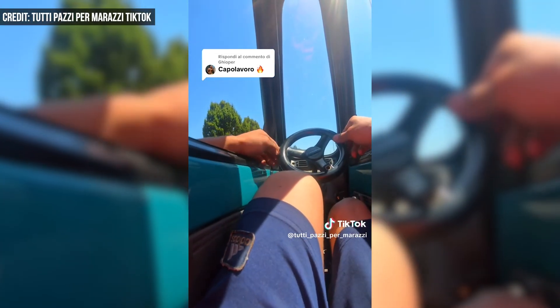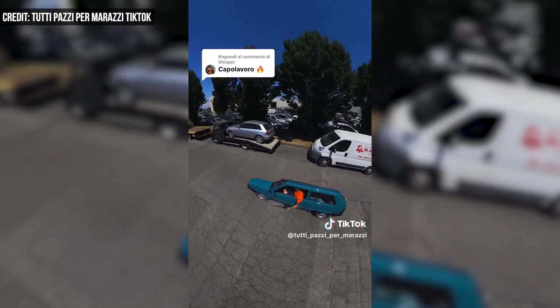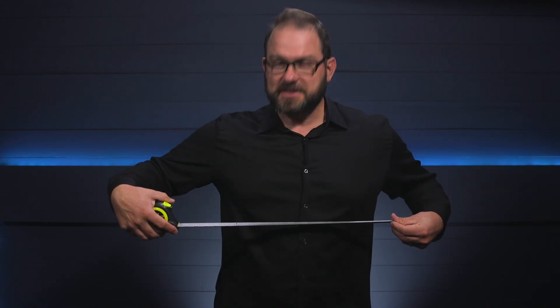Marazzi is now pursuing official recognition as the narrowest car ever built from Guinness World Records. Hey, at least it's easy to find parking. I'm David Manti. This is Manufacturing Now. I mean, it'd be tight.